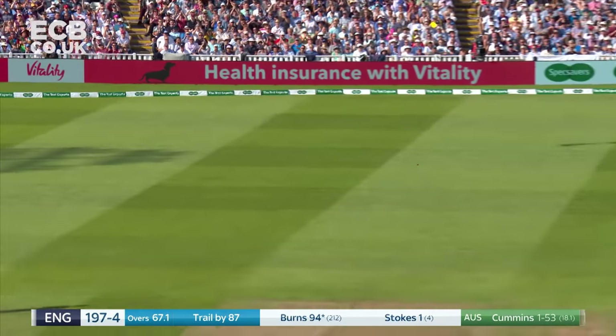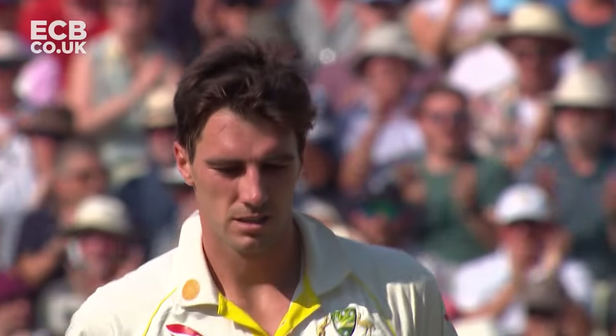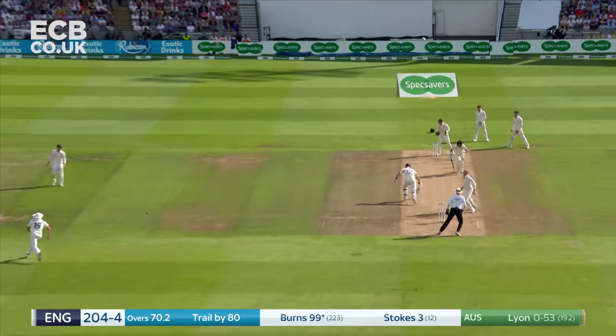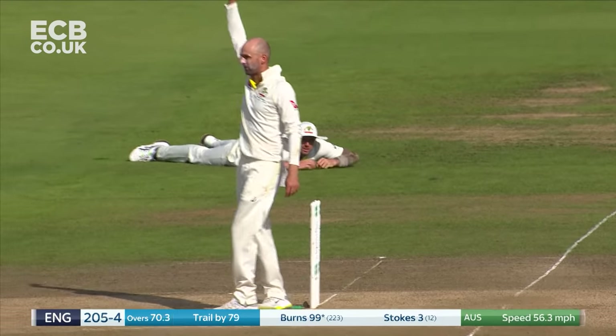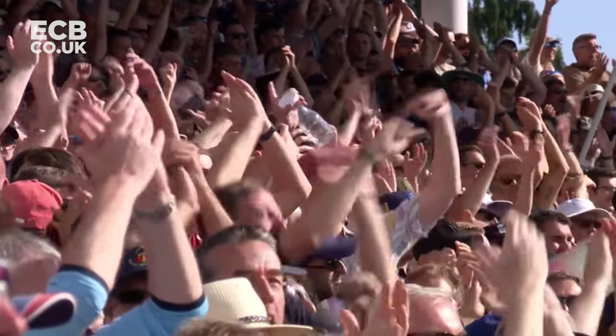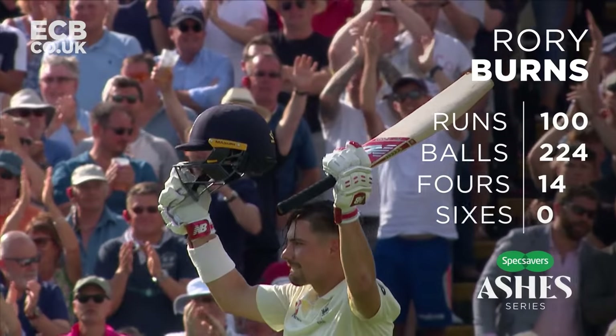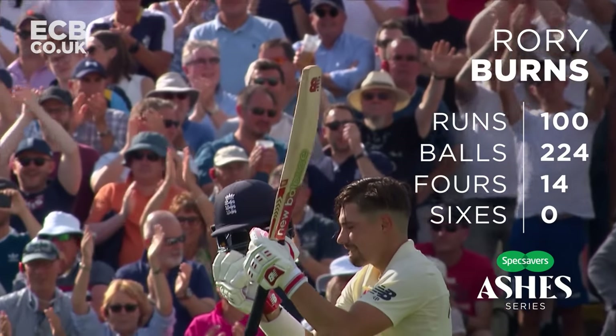Oh, it's fine — that'll be four. Burns now moves to 98. There he goes — this is a very special moment for Rory Burns. An innings of real character. Struggled against Ireland, but 100 now against Australia.